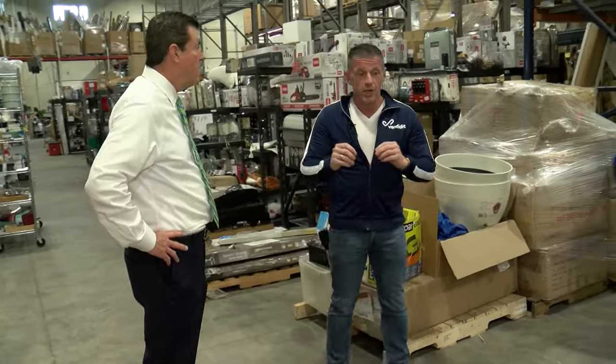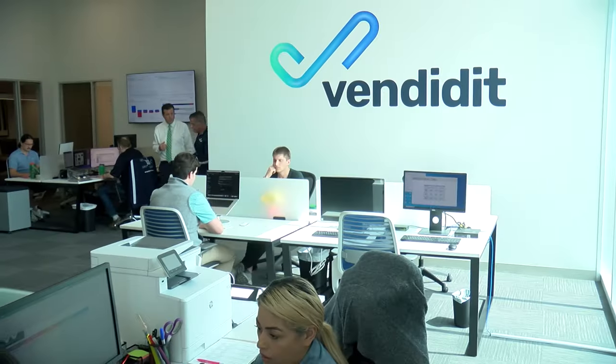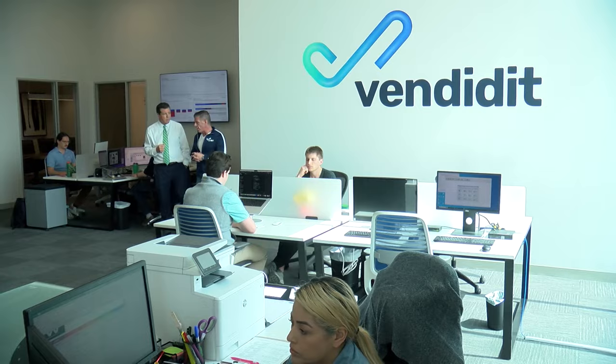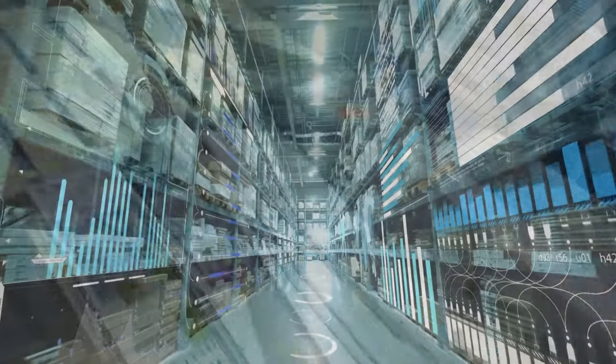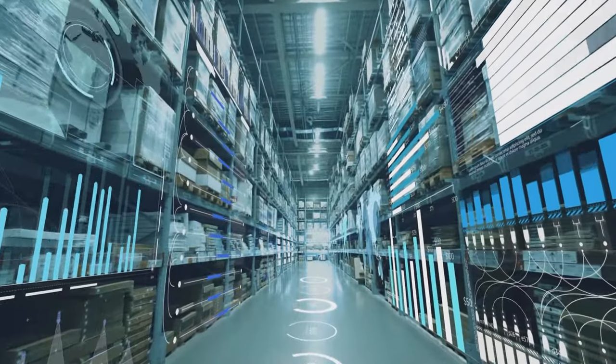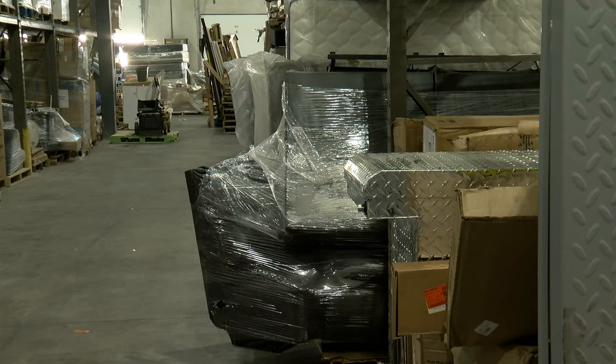Gary Stevens is the co-founder of Vendidit and a reverse logistics expert. He thought there had to be a better way, so he built it. Vendidit is a cloud platform built for the reverse logistics industry. Its AI-driven cloud system streamlines the return process from major retailers straight to the secondary market, so returns don't end up here. It immediately connects people who want that type of inventory with the suppliers who have too much of it.